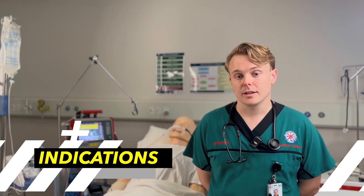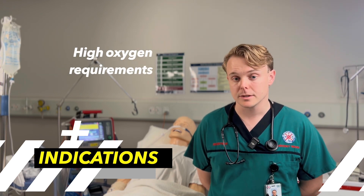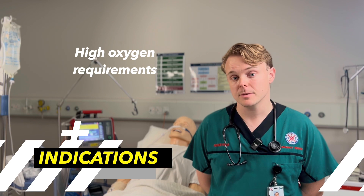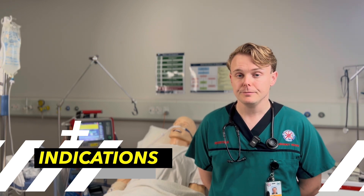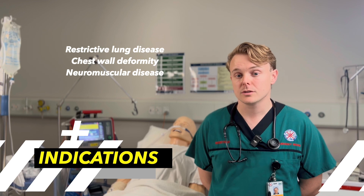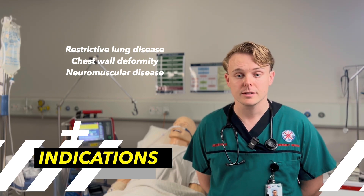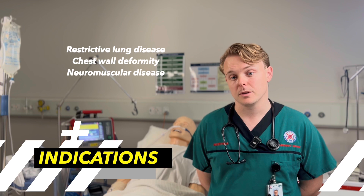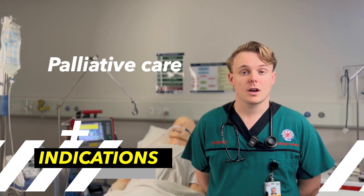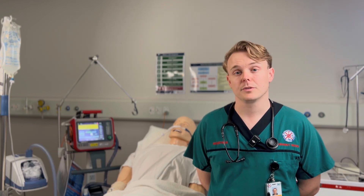High-flow nasal cannula could also be a good treatment strategy for patients with escalating oxygen requirements, particularly where humidification may help with secretion management and work of breathing. Patients with restrictive lung diseases, chest wall deformities, or neuromuscular diseases such as Guillain-Barré syndrome or motor neuron disease may also be considered. In a palliative setting, high-flow nasal cannula with humidification can help with symptom control such as dyspnoea.